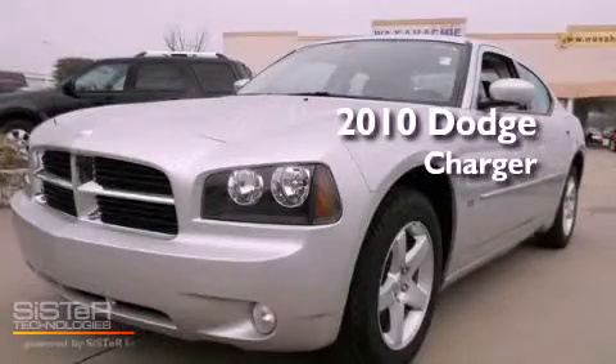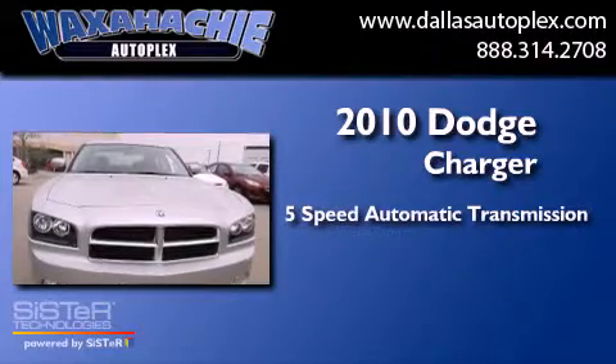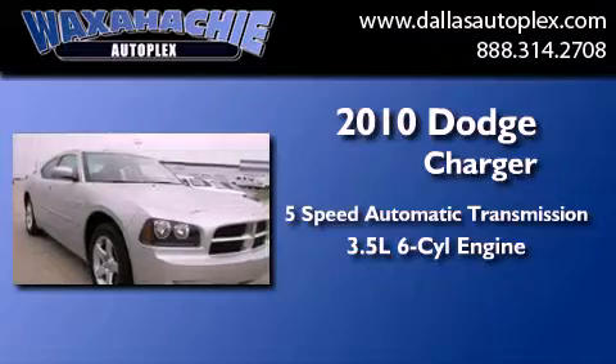This is a 2010 Dodge Charger. This four-door sedan has a five-speed automatic transmission and a 3.5-liter V6.